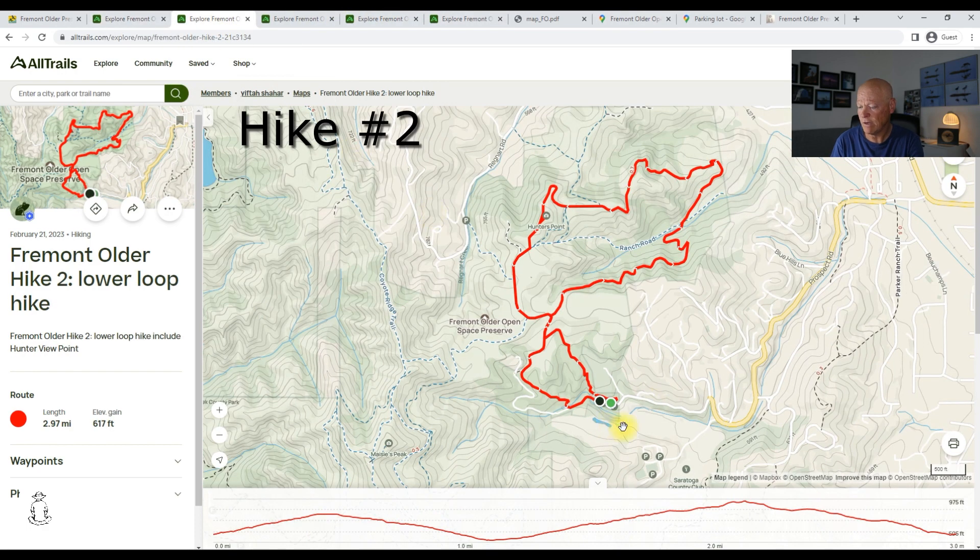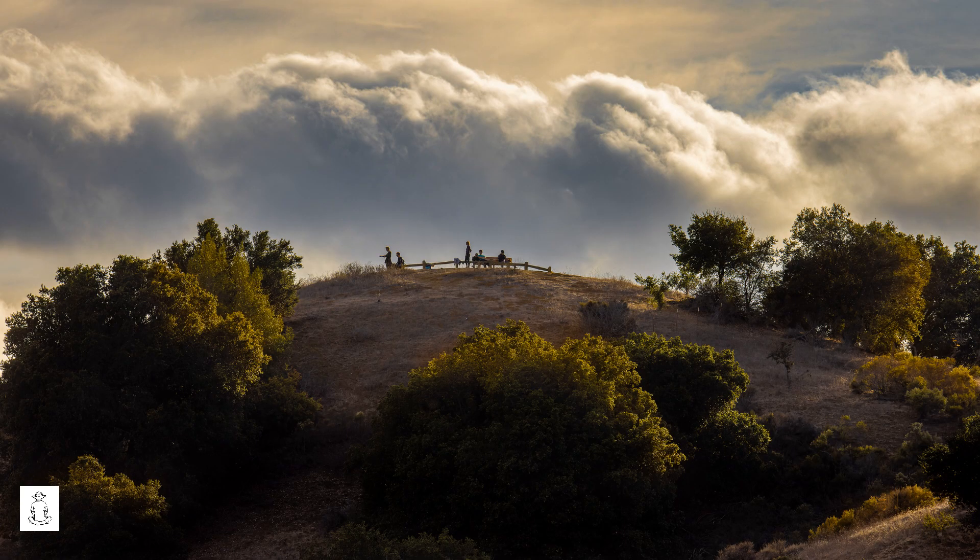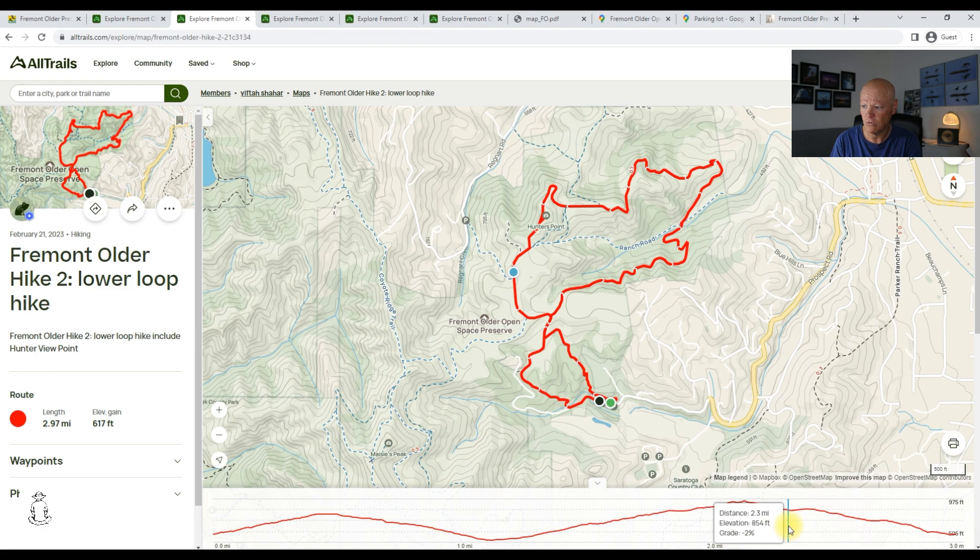The second hike is an adaptation — another loop added to the first hike. Starting from the same parking lot, instead of turning left on the main dirt road, you turn right onto a single track going down to the creek. You cross the creek and start climbing the ridge. Part of this section is covered with trees so you have shade in summer. After climbing up the ridge — with an exposed section — you reach Hunter Point viewpoint, then head back down to the parking lot on the main dirt road.